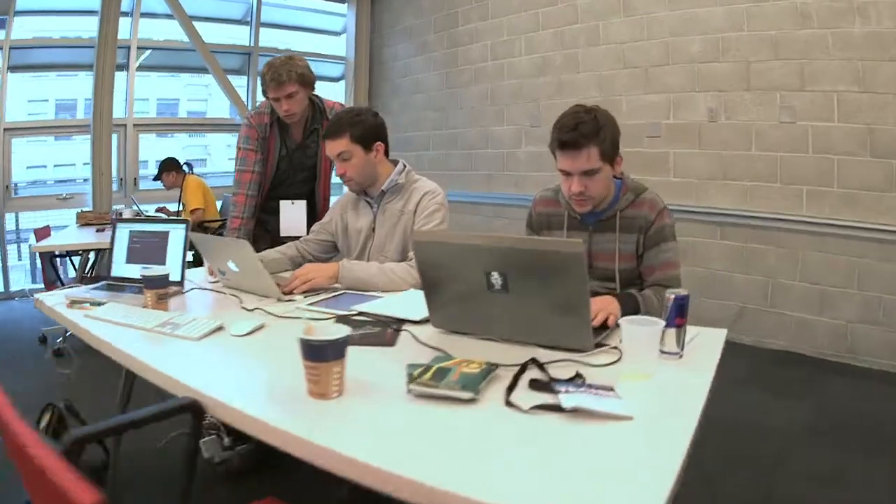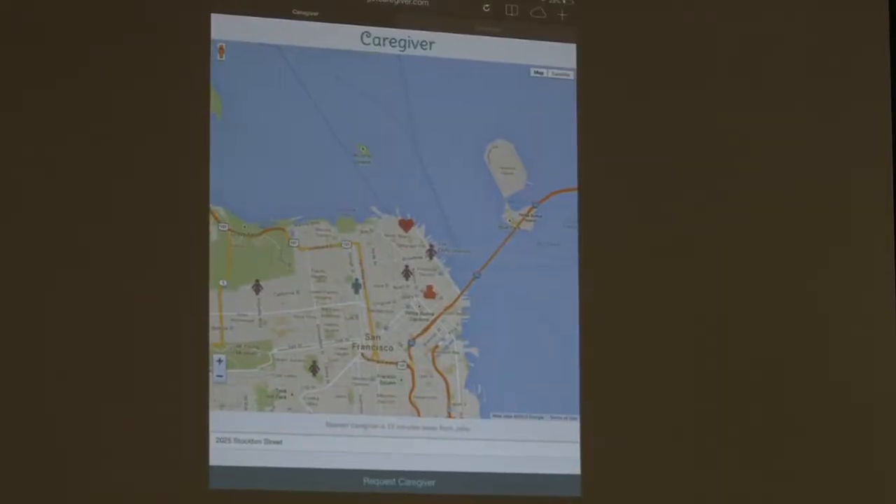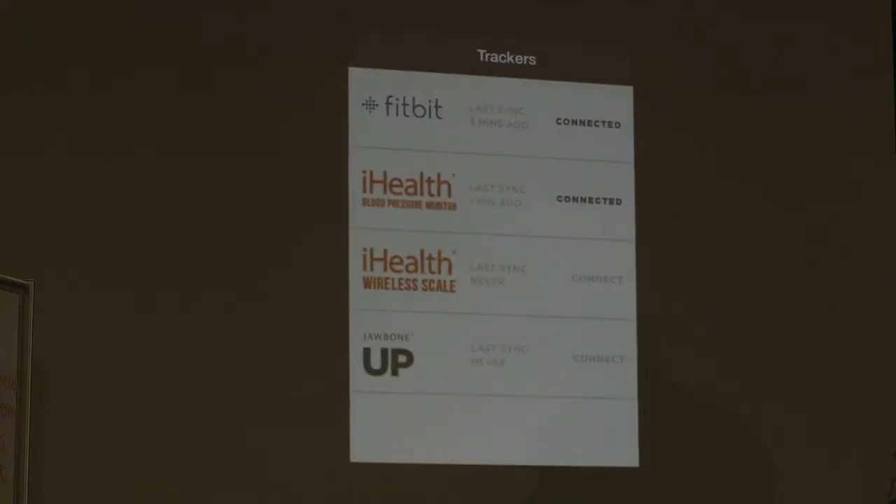Being a caregiver is so stressful — whether you're the primary caregiver who's in the home or, like me, someone who's three hours away. To have that level of connection would be really helpful.